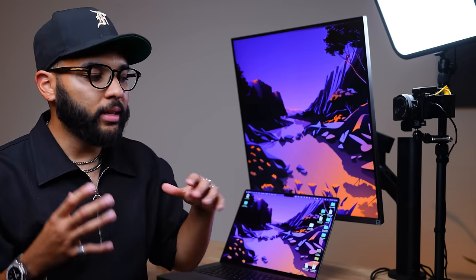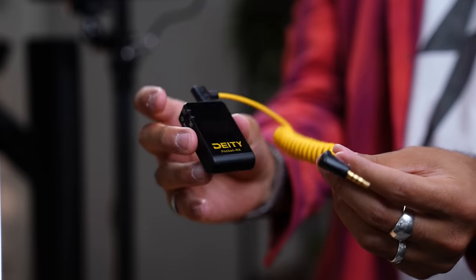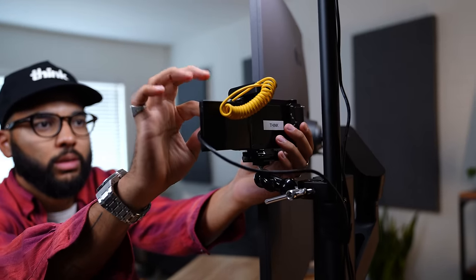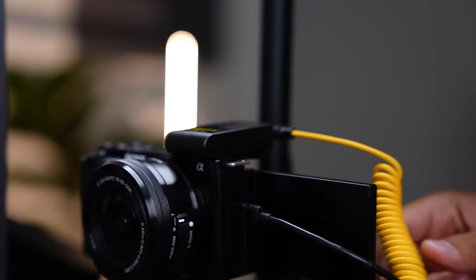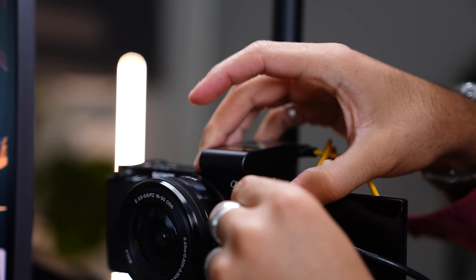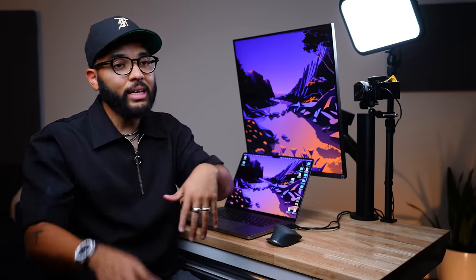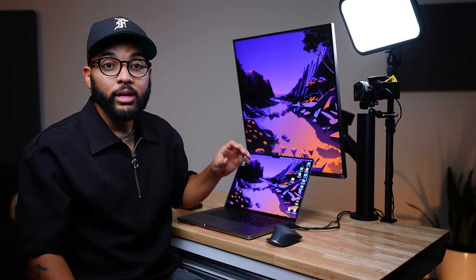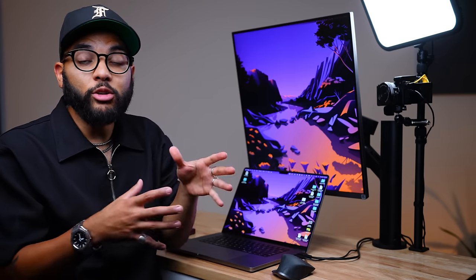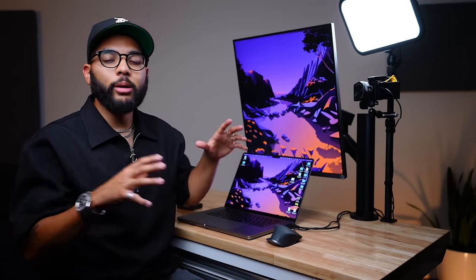For the audio solution, I wanted something that doesn't take up any more desk space. I went with the Deity Pocket Wireless — a wireless mic with a clip-on lavalier you put on your shirt. Plugging it into the camera gives your video great audio quality. You can also select the camera as your audio source in whatever platform you use for conference calls or live streams. And if you don't have the ZV-E10, you can plug the Deity Wireless directly into your computer via USB and select it as a USB mic.